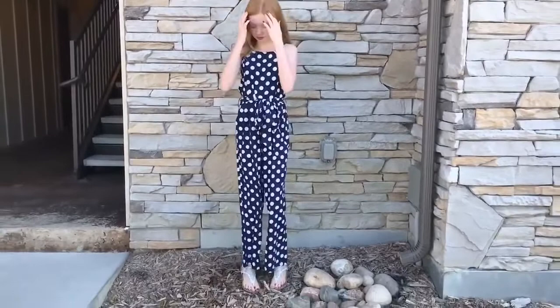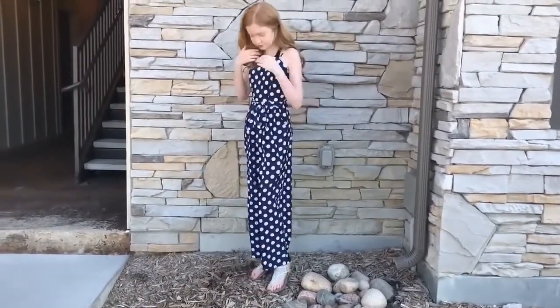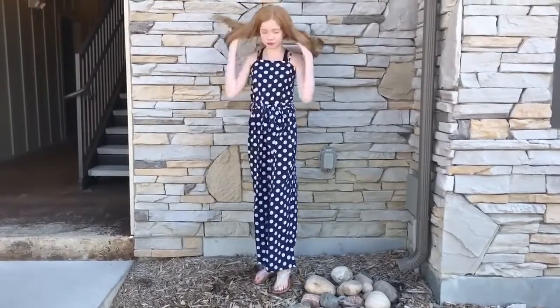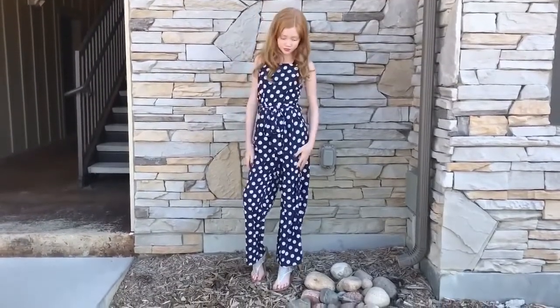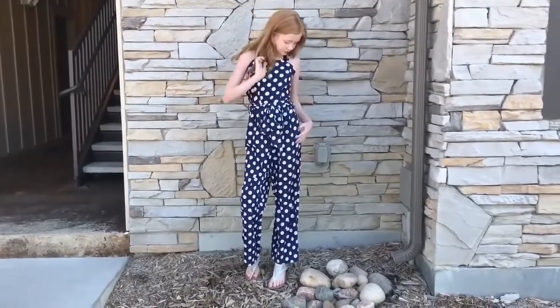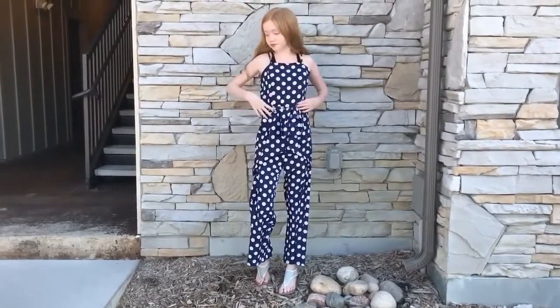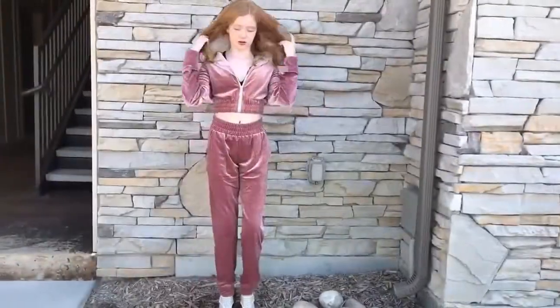Alrighty, so this first outfit has to be my favorite out of all the outfits I received. It is super cute — it's this little blue jumper with white polka dots. It comes with a little ribbon to tie around your waist, and I just think it's perfect for summer. I love wearing it with my white wedges.